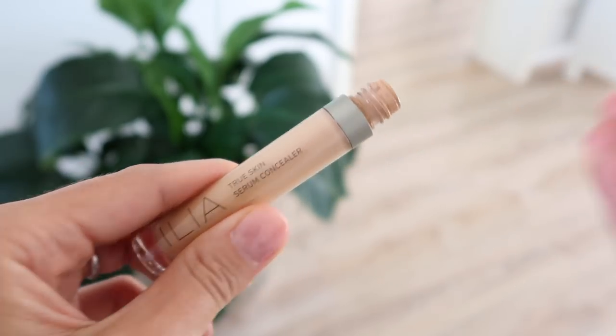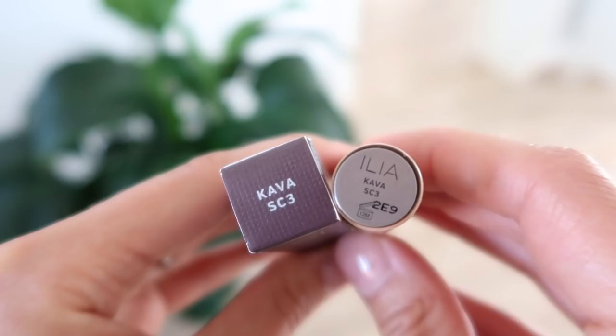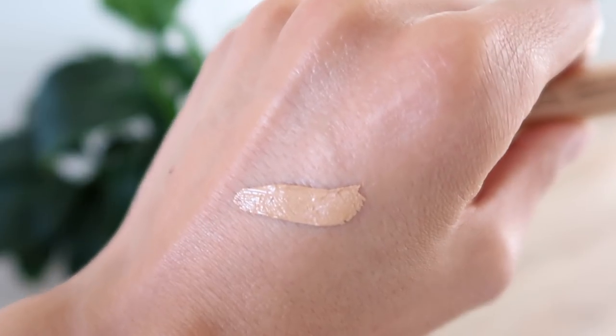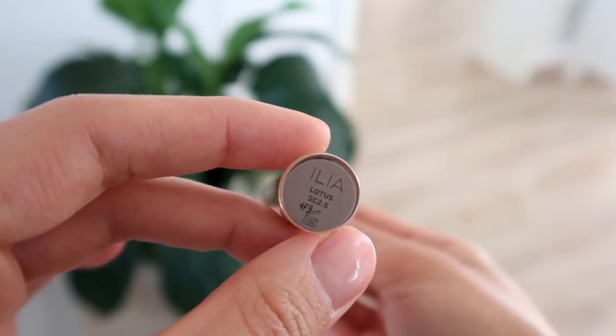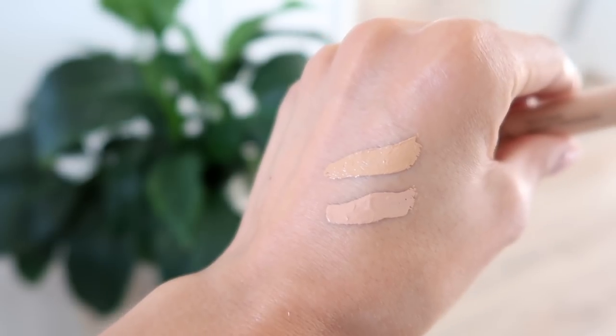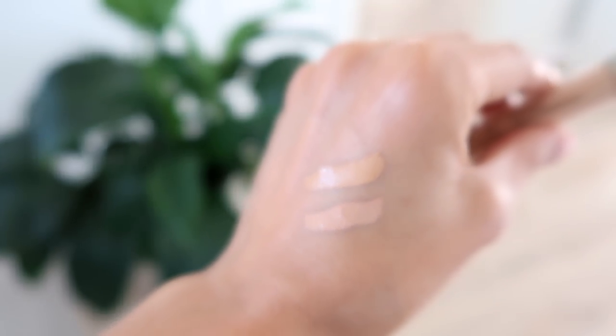Another big hit was a concealer — this is from ILIA, their True Skin Serum Concealer. I loved it so much that I got a backup of my original color plus a slightly lighter shade. The shades that work for me are Kava, which is close to my actual skin tone, and Lotus, which is a more highlighting color for certain areas. This is a very close match to the NARS Radiant Creamy Concealer but in a cleaner formula. The pigmentation is great, the finish is really nice — not too drying, not too wet — and it blends perfectly. I don't use foundation, just concealer, so it's really nice to know what's going on my skin is cleaner.